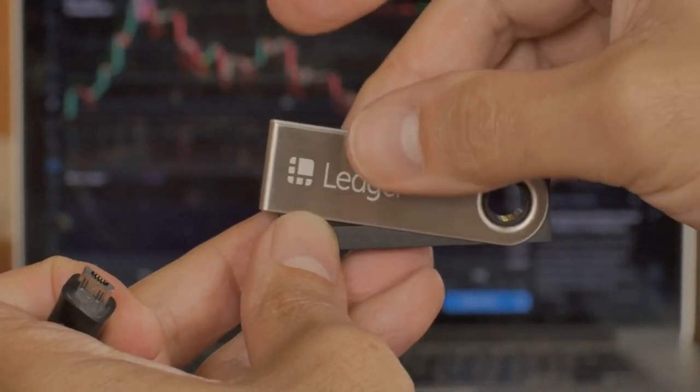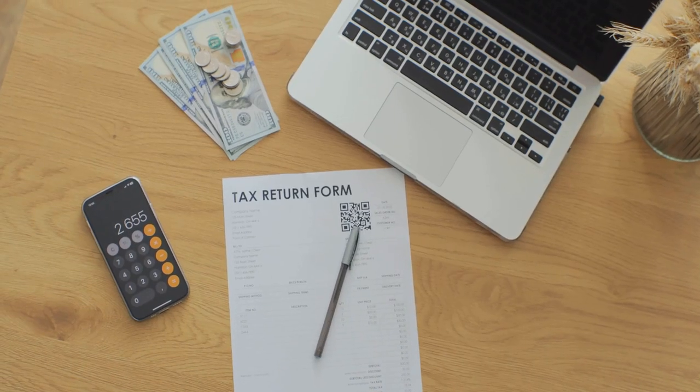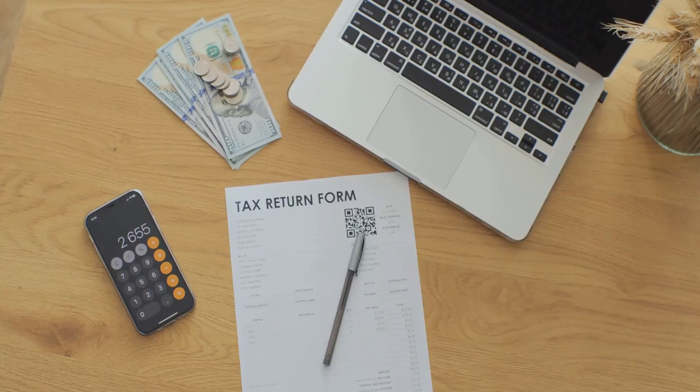That's where CoinLedger comes in handy. It simplifies crypto tax prep and saves you from tearing your hair out.